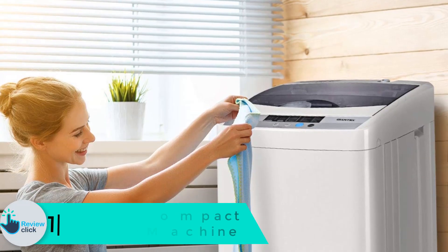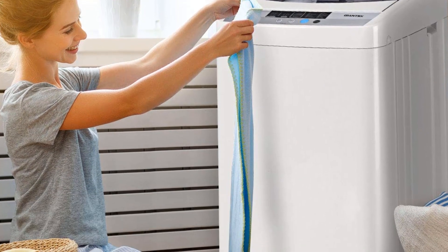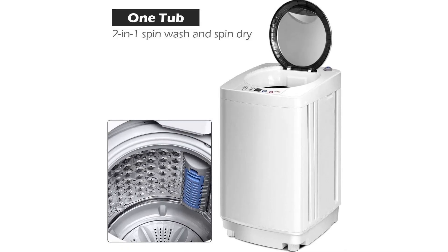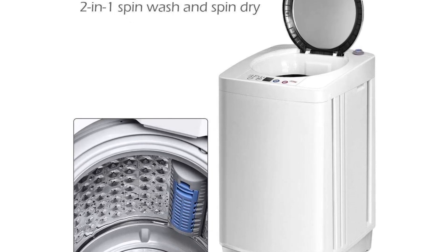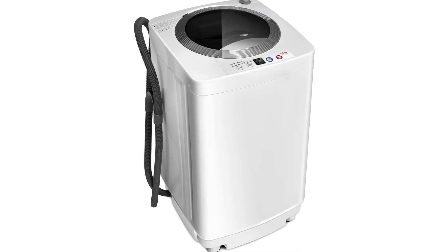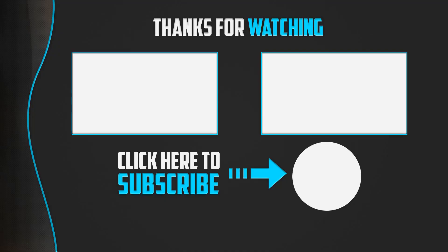Finally, at number 1, we have the Giantex portable compact laundry washing machine. It requires very little space for storage, making it ideal for urban living. Designed with up to 8 pounds loading capacity, it is great for both light and medium weight laundry. It incorporates a built-in drain aluminum pump to drain dirty water easily. The machine is fully automated with three water levels, allowing you to select an ideal level depending on the number of clothes you need to wash.